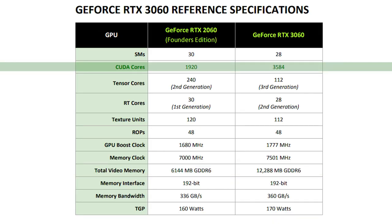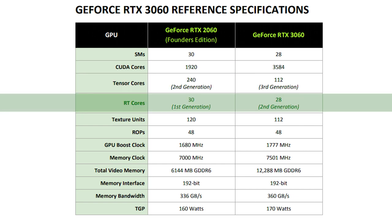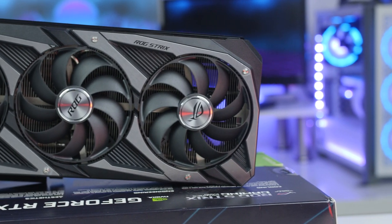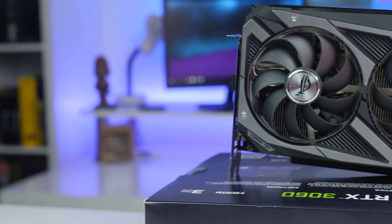Anyway, let's go over the rest of the specs. The 3060 has 12 gigs of VRAM, 3,584 CUDA cores, 112 third generation tensor cores, and 28 second generation RT cores. On paper it's around a 45% increase compared to the RTX 2060 with the older generation cores. Now even though the 3060 does have more VRAM, it is slower with a 192-bit memory bus versus the 256-bit memory bus on the Ti version.